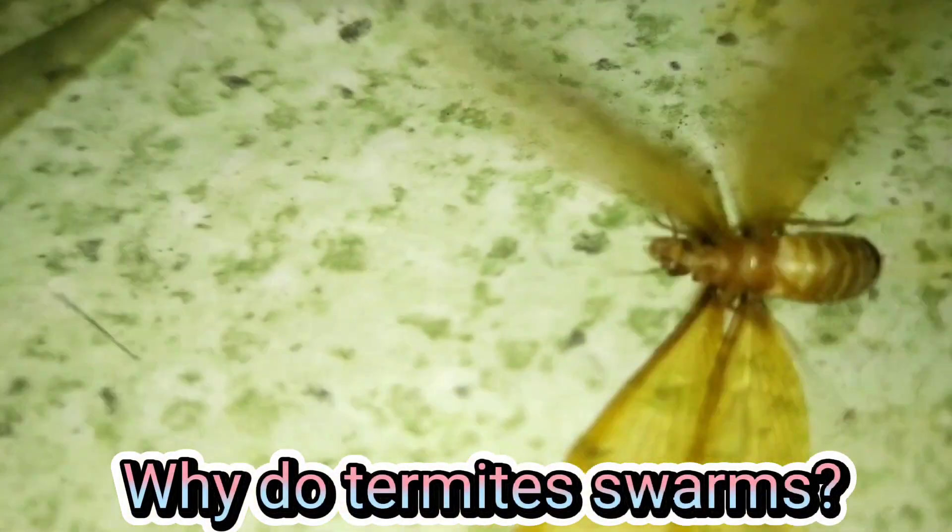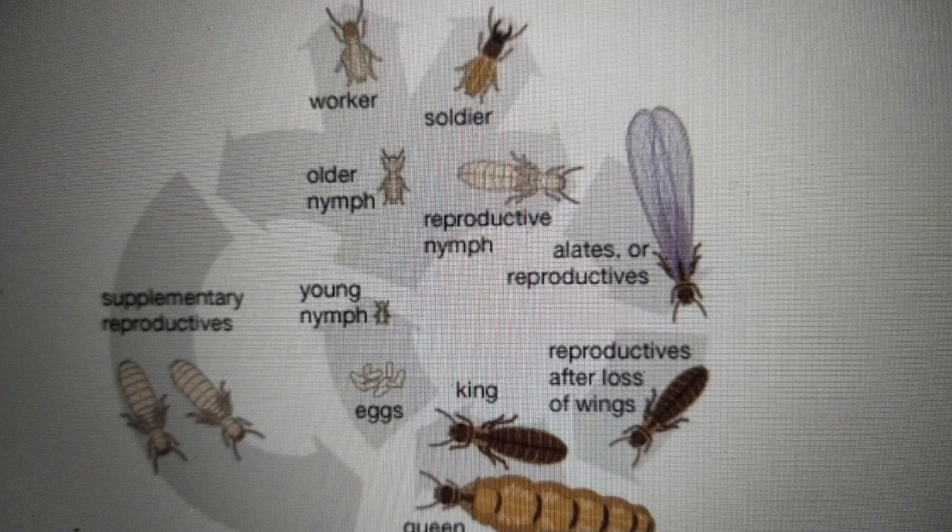Why do termites swarm? Termites swarm to breed and start new colonies, and swarming is the beginning of the termite life cycle. During this period, the sexually developed male and female winged termites leave their nests and take flight. This is often referred to as nuptial flight, and is also common and practiced by other insects such as ants.